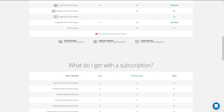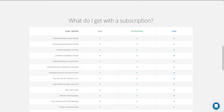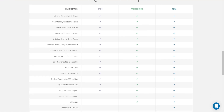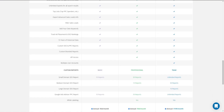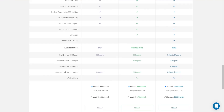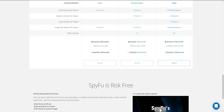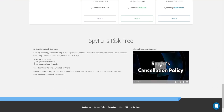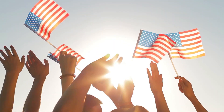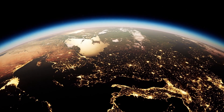Most customers go for the Professional pricing plan since it's in between — not too expensive but not cheap either. For instance, if you refer 10 people and they all go for the annual Professional pricing plan, they would each have paid around $700. Since you get 40% commission, that's nearly $3,000 a year just from 10 people — 10 people in the whole world. The more people you refer, the more money you'll make.